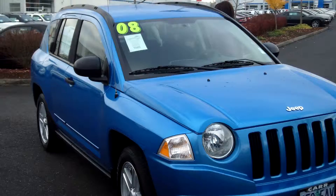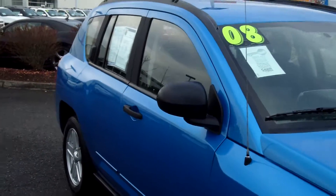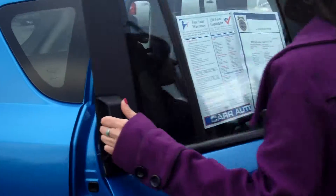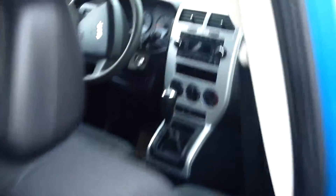This vehicle is in stellar condition. Tinted windows, roof rack. It has a cloth interior. It is a 4 cylinder, 2.4 liters, manual 5 speed with overdrive.